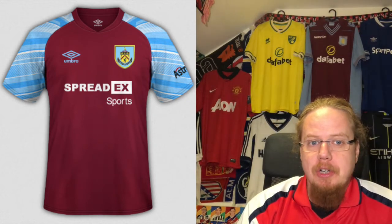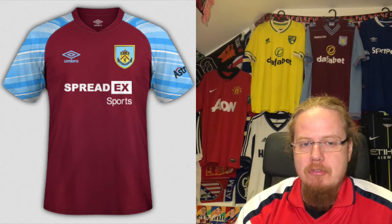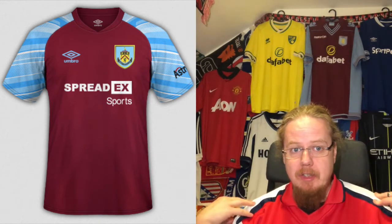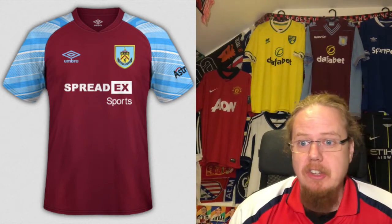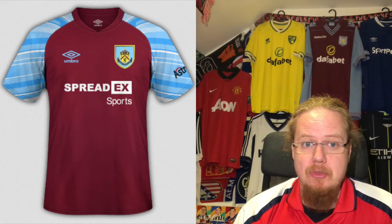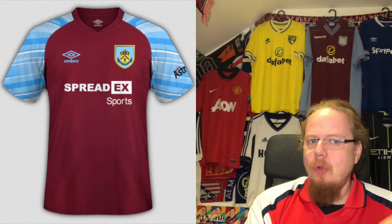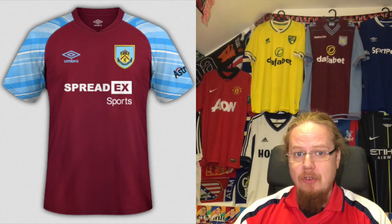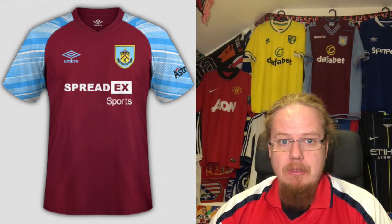Moving far north now with our first Umbro offering for Burnley. Burnley has a much better-looking sponsor this season — immediately an improvement. They go with raglan sleeves in the style of Aston Villa — I call it that because Villa are the originators of that style. I really like the pattern on the sleeves; it gives it a different feel. I'm not totally sold on raglan sleeves in general, but here it works really nicely. Umbro has always done well for Burnley. I want to go eight stars — this is a really pleasing-looking shirt.